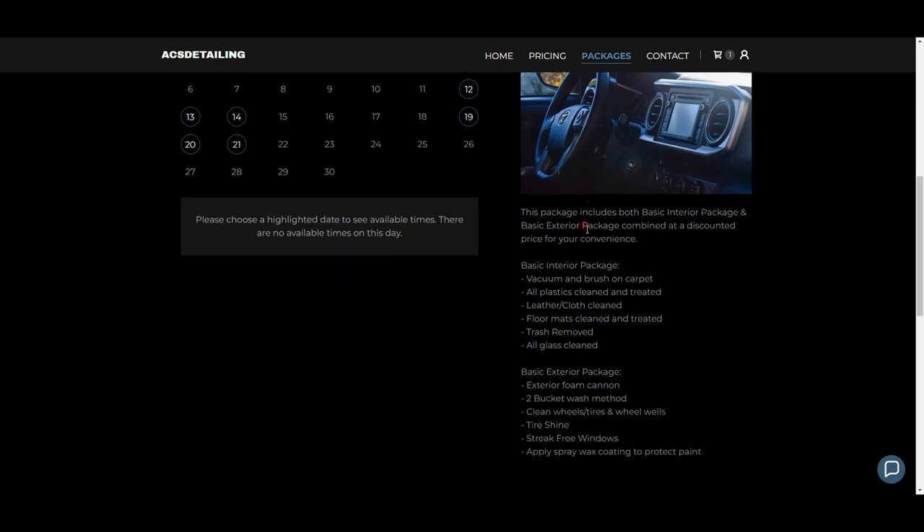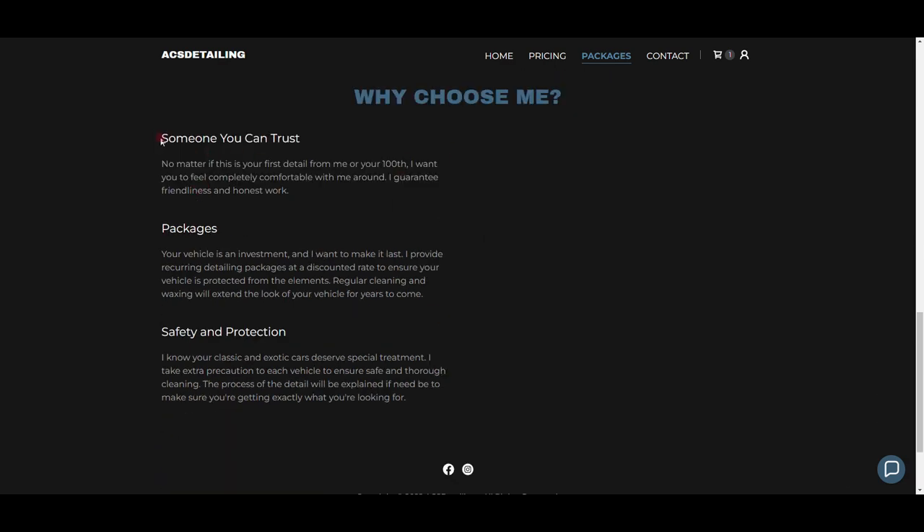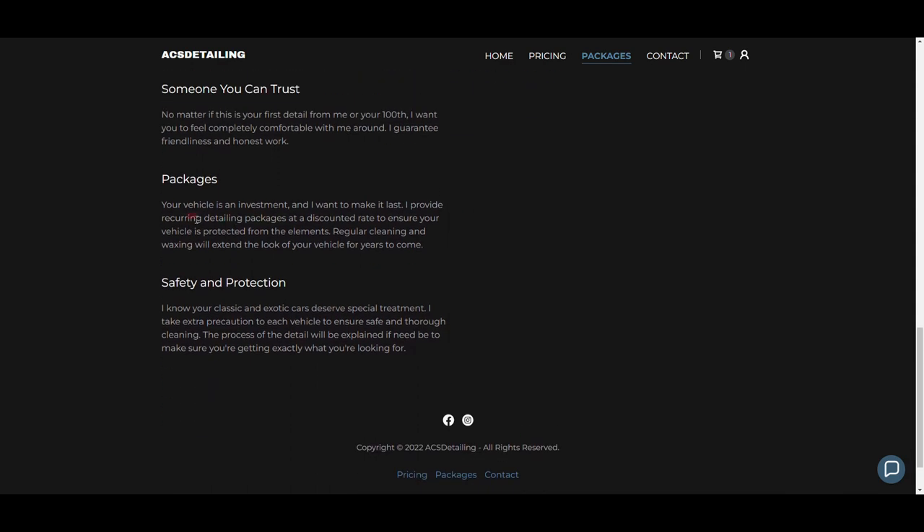If you're on the page and not 100% sure, you can scroll down for more information to convince you it's worth it. I have 'Someone You Can Trust': 'No matter if this is your first detail from me or your hundredth, I want you to feel completely comfortable. I guarantee friendliness and honest work.' Then 'Packages': 'Your vehicle is an investment. I provide recurring detailing packages at a discounted rate to ensure your vehicle is protected from the elements — regular cleaning and waxing will extend the look of your vehicle for years to come.'